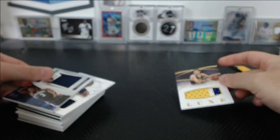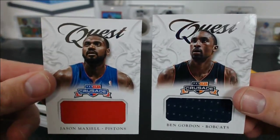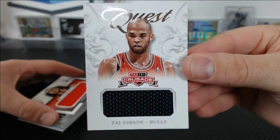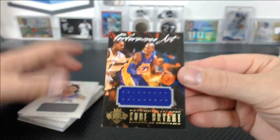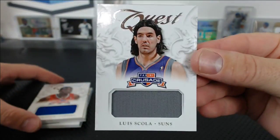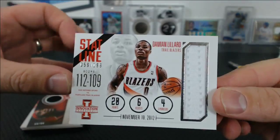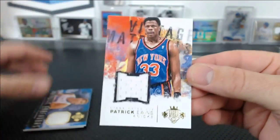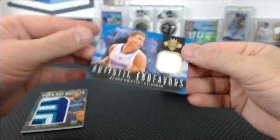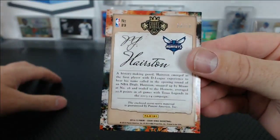Those are all the autos, jerseys, and patches. We had a nice Jeff Hornacek to 25 old school Jazz patch, Jordan Adams rookie jersey, Ben Gordon and Jason Maxiell — Pistons and Bobcats. Taj Gibson for the Bulls, Valentunas to 99 for the Raptors, Dwight Howard to 99 for the Lakers, Kobe Bryant Performance Art jersey to 299 for the Lakers, Louis Scola, Eric Bledsoe, DeMar DeRozan, Damian Lillard stat line from his rookie year to 199, Will Barton for the Blazers, Patrick Ewing for the Knicks from Court Kings to 299. Blake Griffin to 299 and a nice PJ Hairston Art Nouveau patch for the Charlotte Hornets, four of ten.